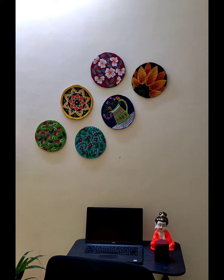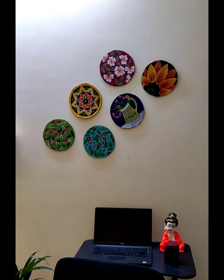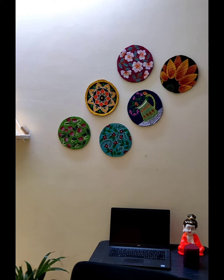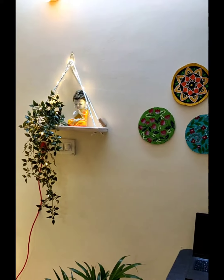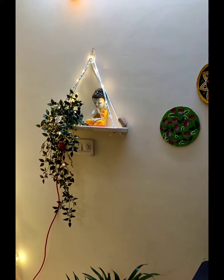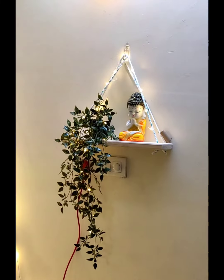so you guys can check that out if you want. We have decorated the wall with a DIY made of cardboard to match our room theme. Beside this, we used an LED hanging planter which we got from Amazon, and